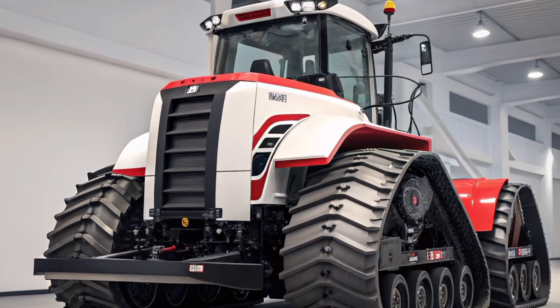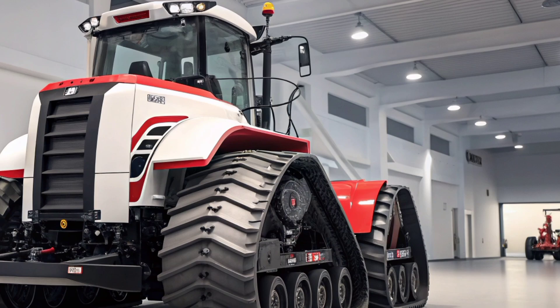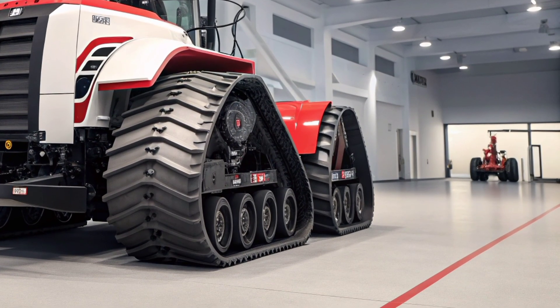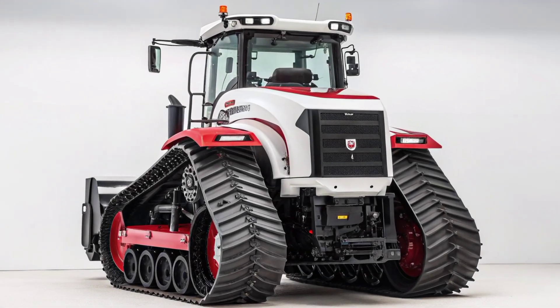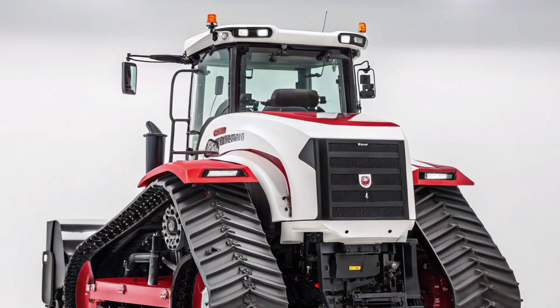This means you can reduce input costs, save time, and improve yield potential. The tractor is not just about raw power — it's about smart power. The smooth transmission delivers consistent torque, and advanced hydraulics make it capable of handling multiple implements simultaneously with ease.